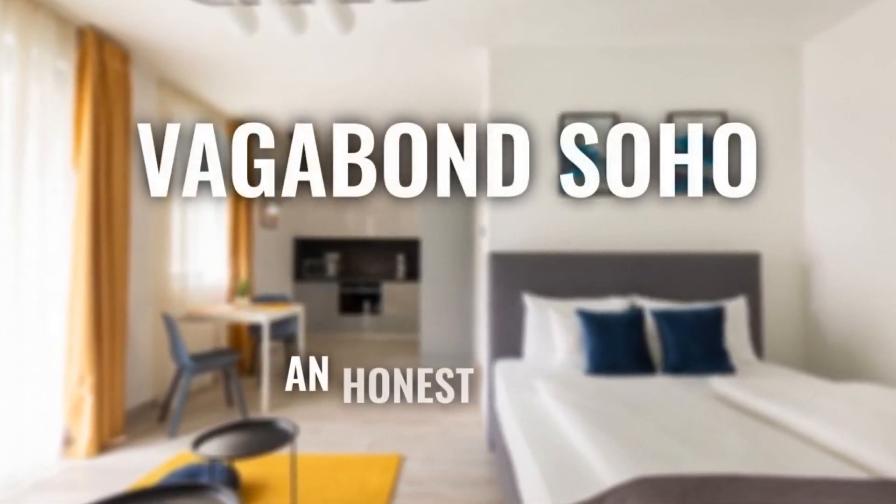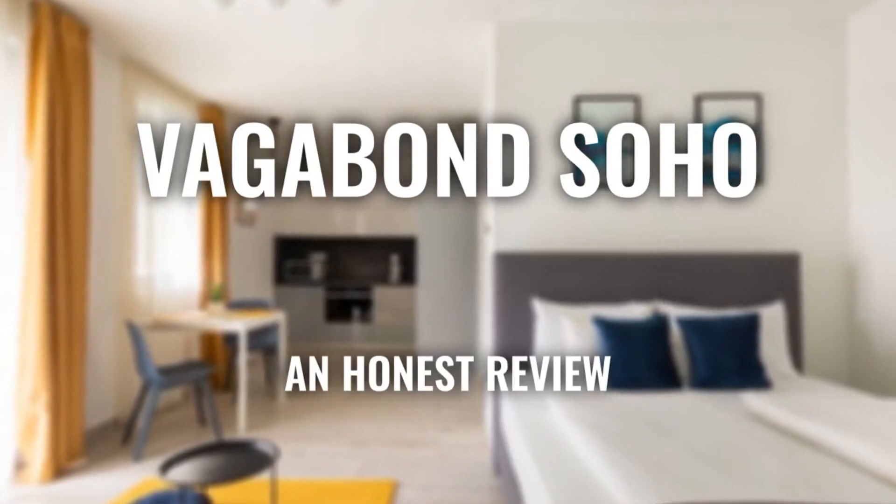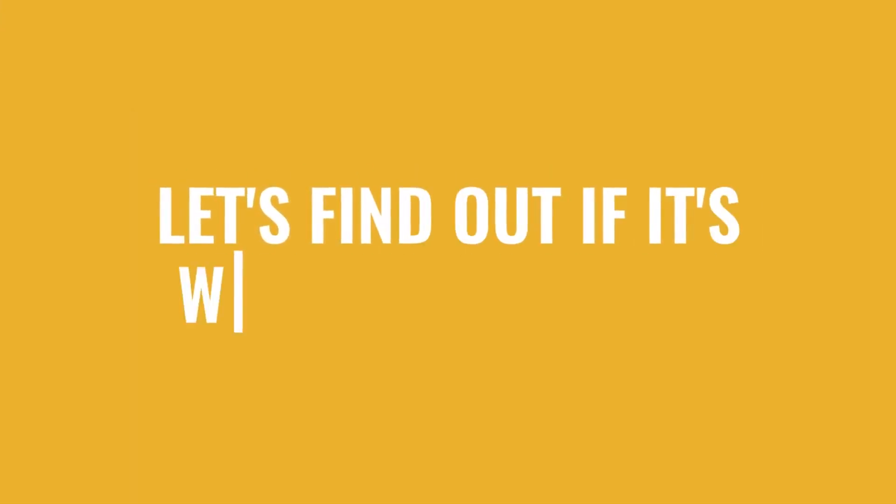Today, we're diving deep into a review of Vagabond Soho, located in Budapest, Hungary. Let's find out if this hotel lives up to its reputation, and if you should stay there.